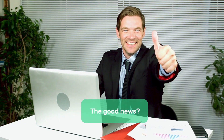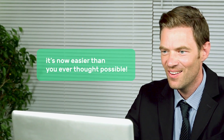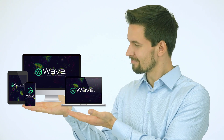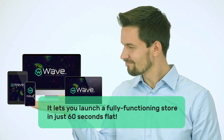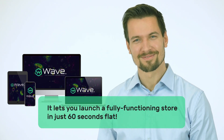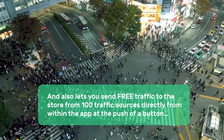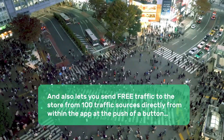The good news? You can! And now it's easier than you ever thought possible. Introducing Wave — the world's fastest, easiest, and most powerful 3-click automated store builder. It lets you launch a fully functioning store in just 60 seconds flat, and also lets you send free traffic to the store from 100 traffic sources directly from within the app at the push of a button.